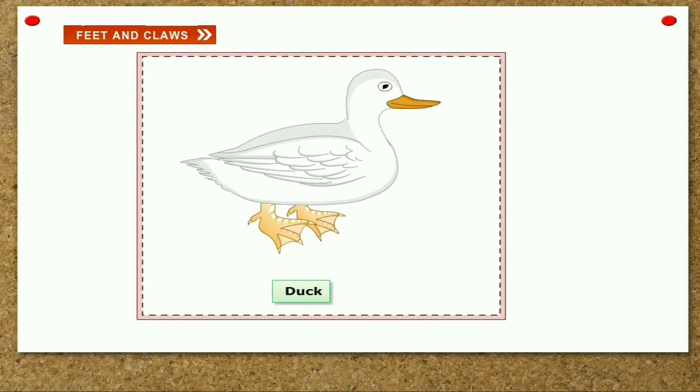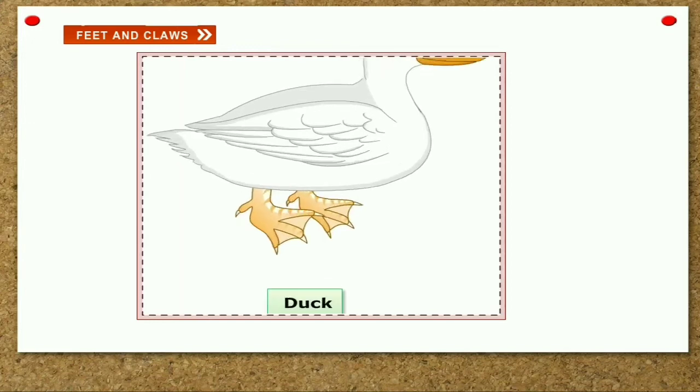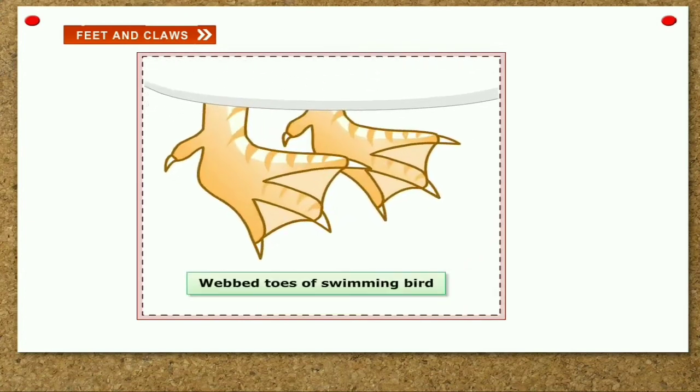Swimming birds. Water birds like ducks, geese and swans have webbed feet. To swim in water, they have three front toes and one back toe. The three toes at the front are joined by skin, giving a web-like appearance. The webbed feet help them paddle and push water while swimming.